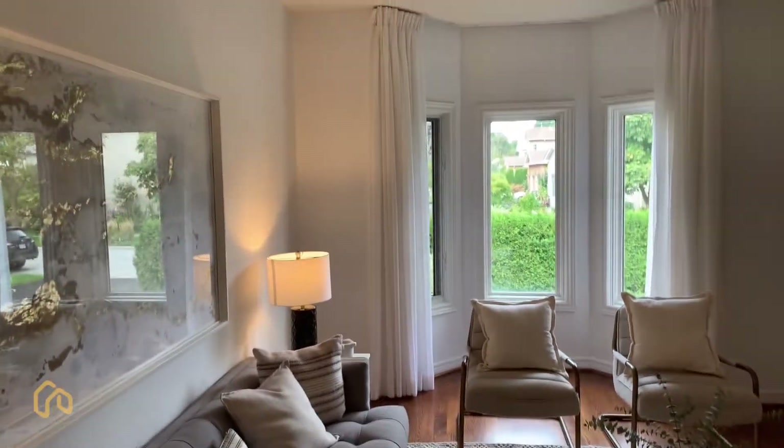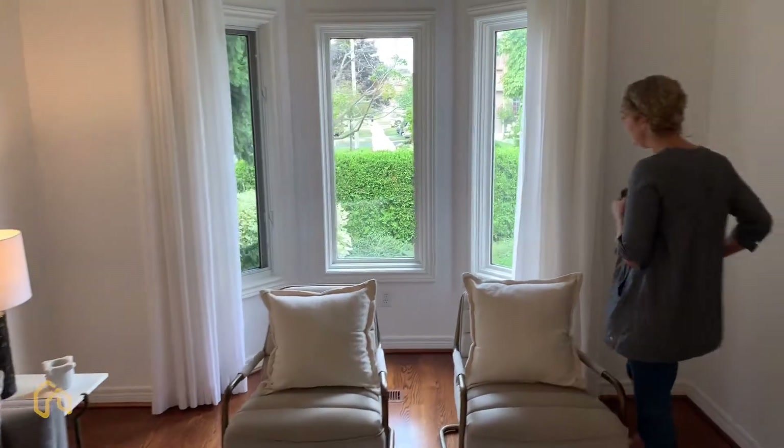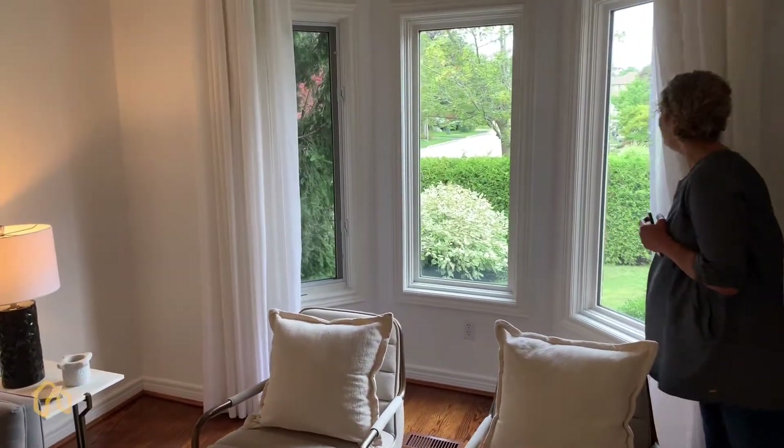Pretty nice. There's a nice bay window here and three windows to fill up the space with natural light, and you get a nice look up at the street.